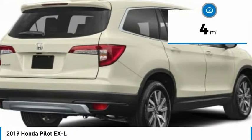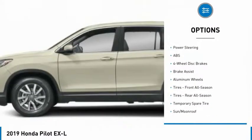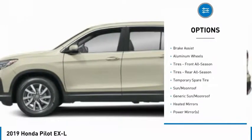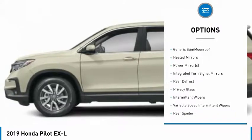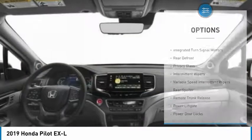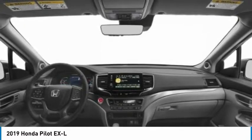This vehicle has less than 100 miles. Here are some of this vehicle's great options: backup camera, power lift gate, steering wheel audio controls, power passenger seat, remote engine start, traction control, stability control, lane departure warning, keyless entry, anti-lock braking system.